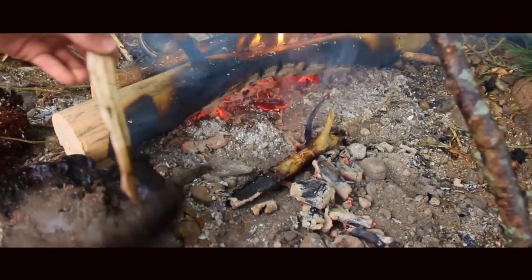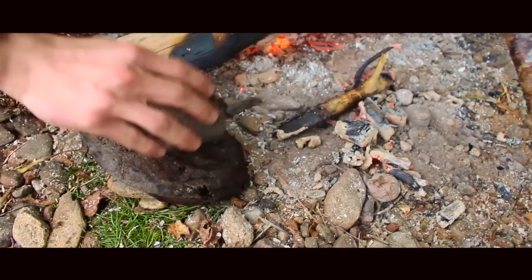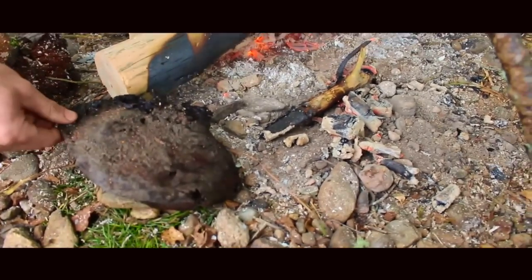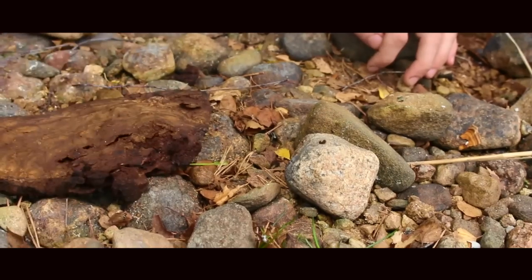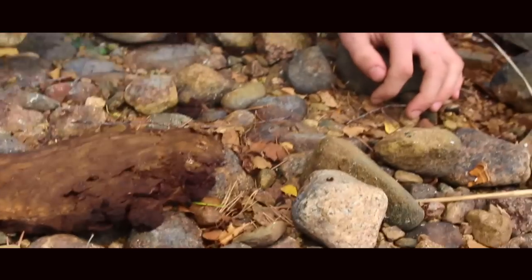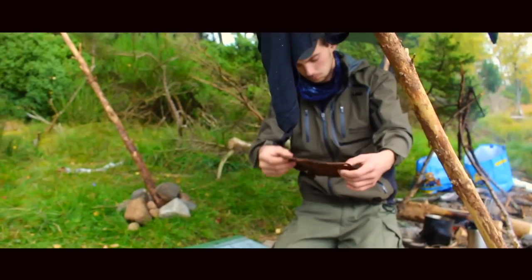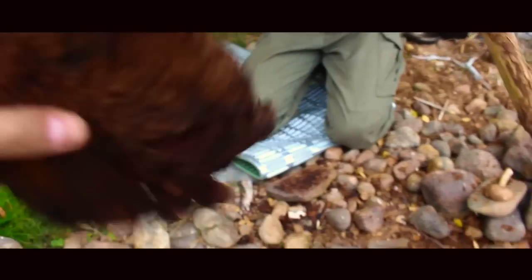Just put it there. Once the stone warms up. It makes a sludgy sound doesn't it? I need a flatter rock somewhere. It's amazing how big it's getting, it's just compacting down isn't it? Looking good. Basically what we're doing is making amadou. So that's the trammel layer out of the horse's hoof.